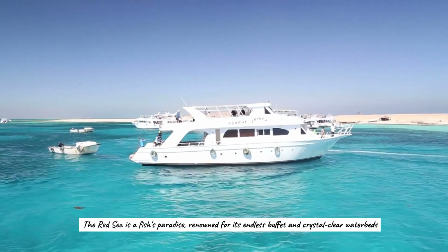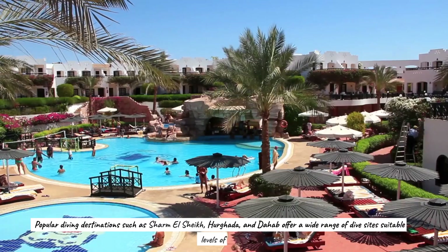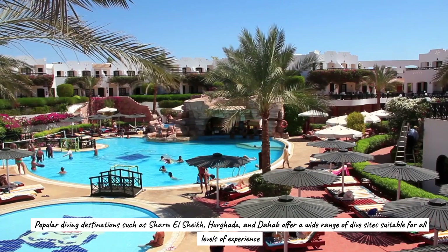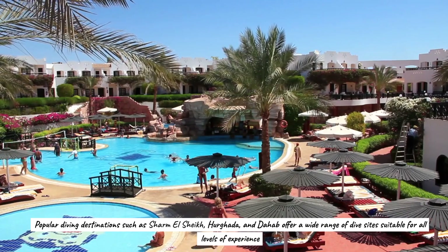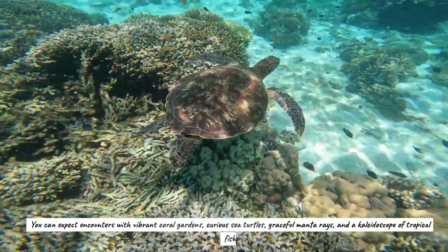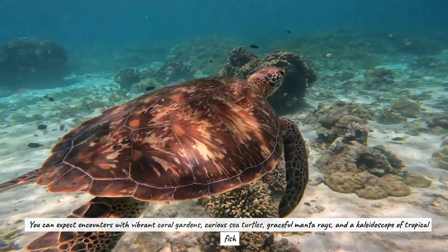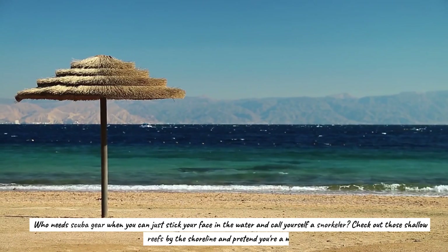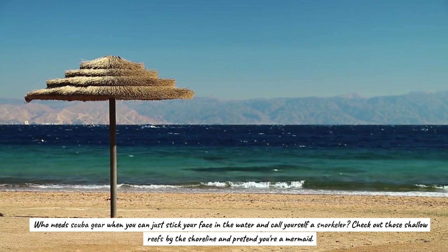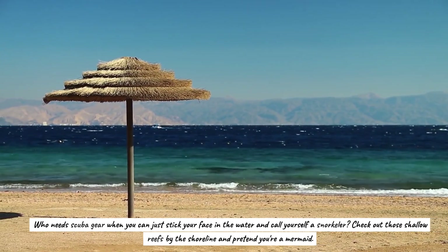The Red Sea is a fish's paradise, renowned for its crystal-clear waters. Popular diving destinations such as Sharm el-Sheikh, Hurghada, and Dab offer a wide range of dive sites suitable for all levels. You can expect encounters with vibrant coral gardens, curious sea turtles, graceful manta rays, and a kaleidoscope of tropical fish. Or just stick your face in the water and snorkel the shallow reefs by the shoreline.